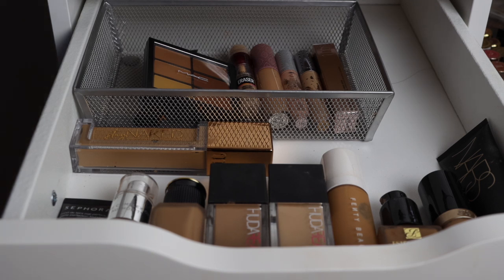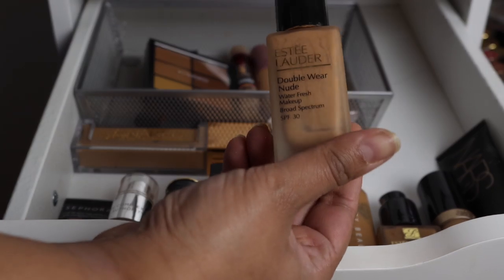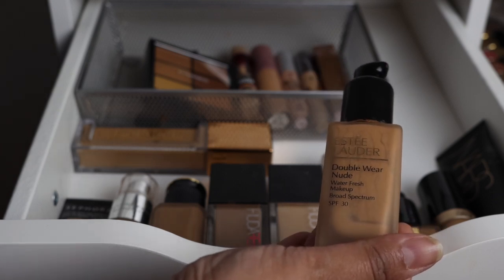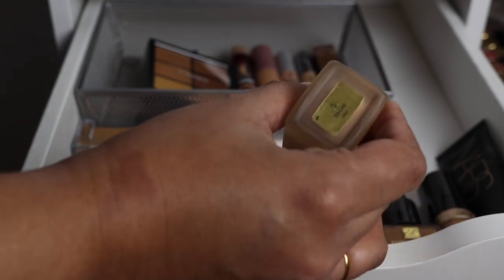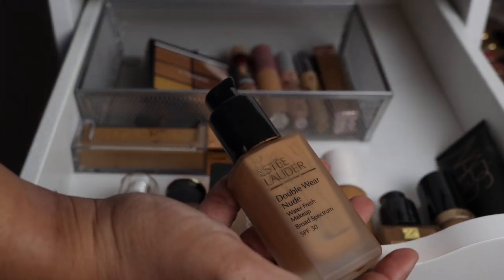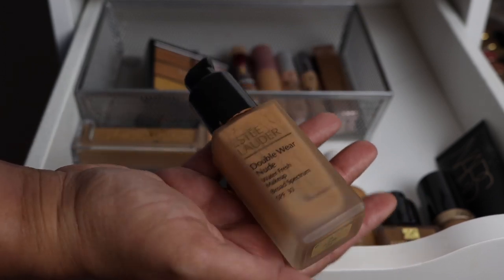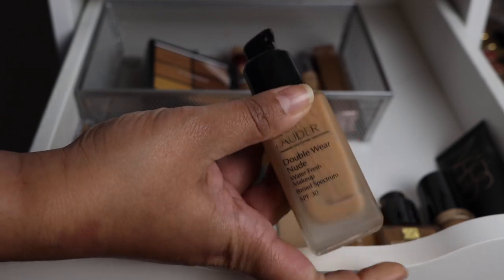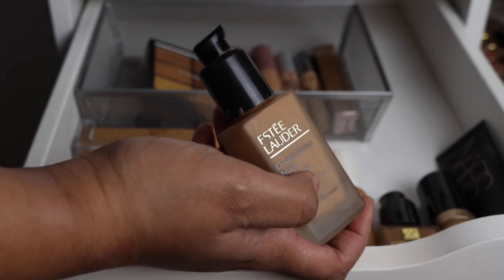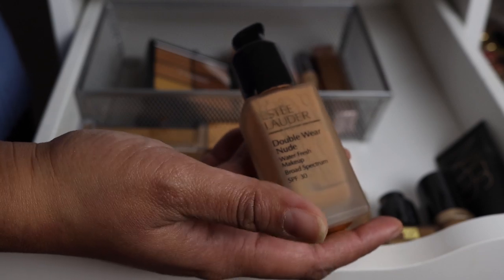I had a few other foundations scattered around my beauty room that I'm trying to use up. First, the Estée Lauder Double Wear Nude Water Fresh Makeup Foundation in shade 5W1 — there's hardly anything left. I really like this one; it's hydrating and doesn't feel heavy or cakey. Anything with the words 'Double Wear' from Estée Lauder has been amazing for me.